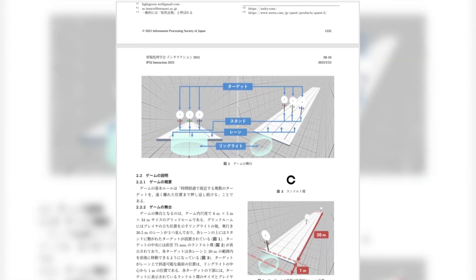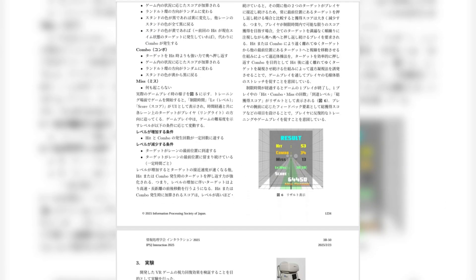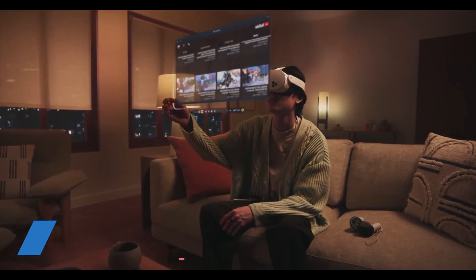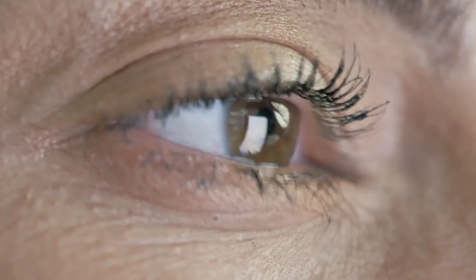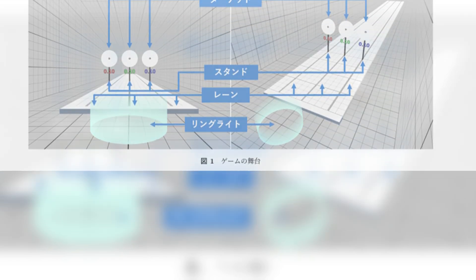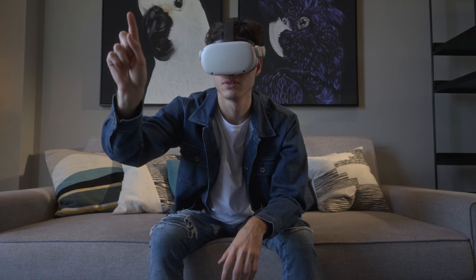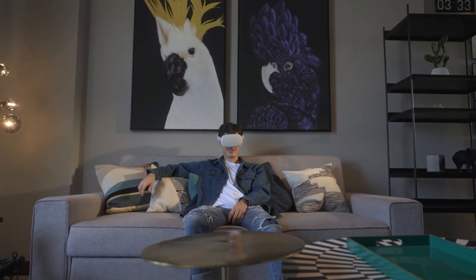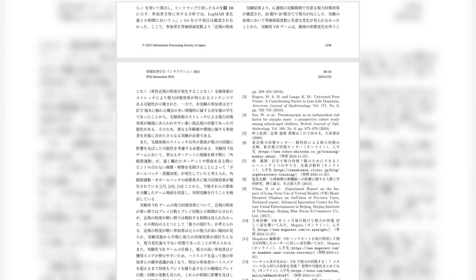Despite these uncertainties, the concept itself is incredibly promising. If further research supports the findings, it could mean a revolutionary shift in how we approach vision care. If the VR training game proves to be effective on a larger scale, there could be significant benefits beyond just helping those with myopia — for example, it could serve as a tool to help people who spend long hours in front of screens, whether for work or entertainment. As digital eye strain becomes an increasingly common problem in today's screen-dominated world, a tool like this could offer a fun and engaging way for people to give their eyes a break and exercise them. Moreover, as the game relies on VR, it could be highly adaptable. With VR technology continuing to evolve, future iterations could incorporate more advanced eye-tracking technology, making it more tailored to individual users, leading to more personalised and effective exercises.